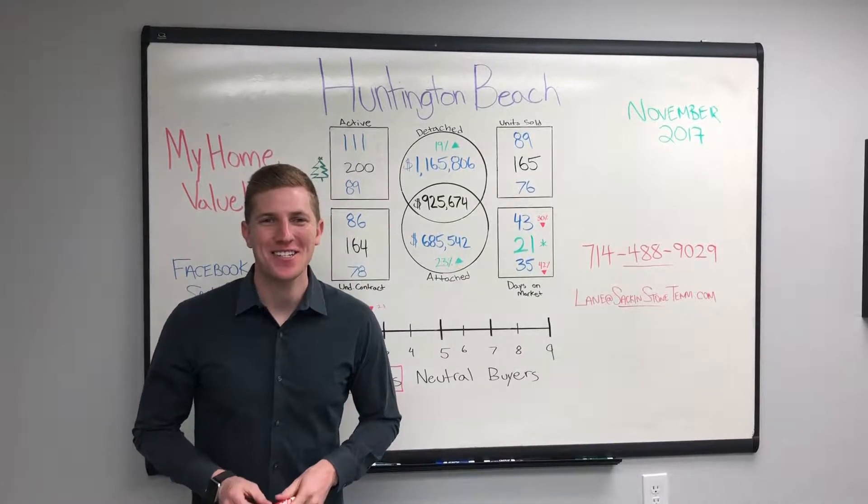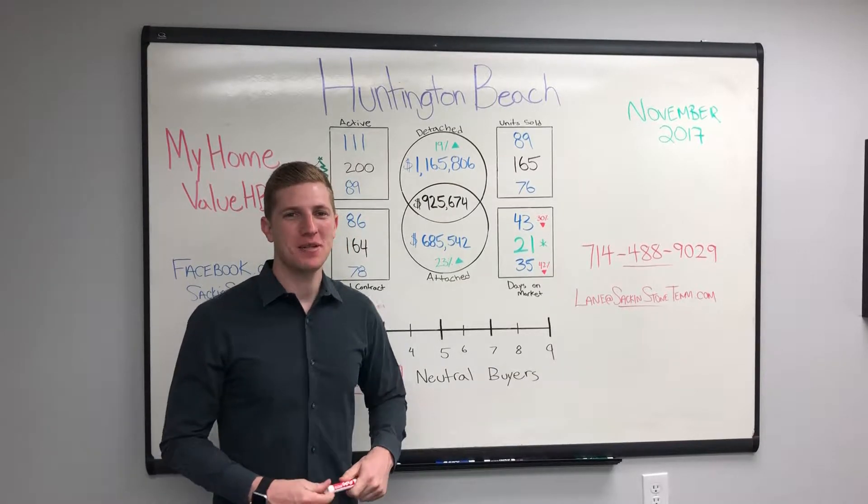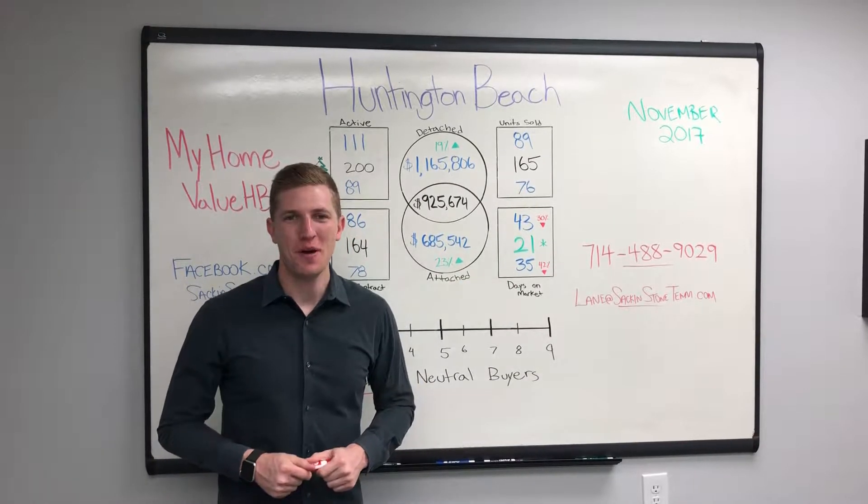Hey, what's going on? It's Lane Stone with the Sac & Stone team coming at you with another monthly market update for Huntington Beach for the month of November.